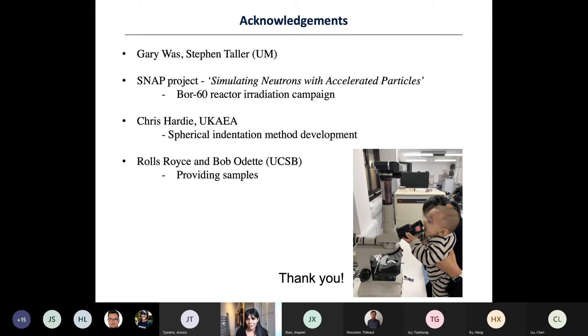A photo of Isaac is included — an admittedly proud mum moment — taken in the nano-indentation lab pre-COVID. He's a bit bigger now. Thank you for listening; I hope that was useful. Thank you Anna for the talk. It was a really detailed study of the effect of irradiation on nano-indentation. Do we have any questions?